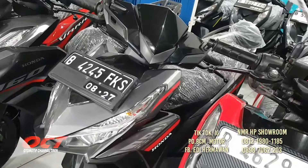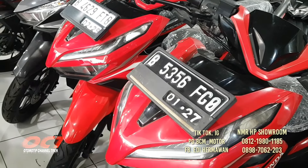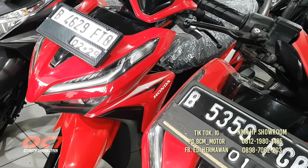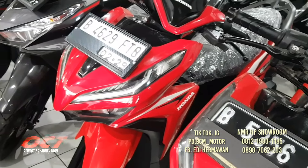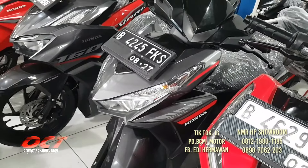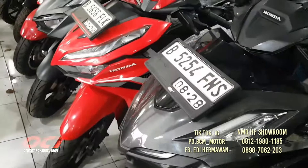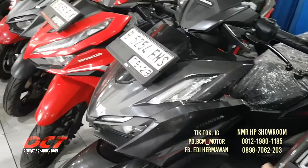Vario 125 warna merah. Yang tahun 2022 harganya 20 juta 800. Yang tahun 2019 harganya 17 juta 800. Vario 125 tahun 2017 bisa WA saja, harganya murah. Vario 160 tahun 2023 bisa WA juga untuk harga cash-nya.